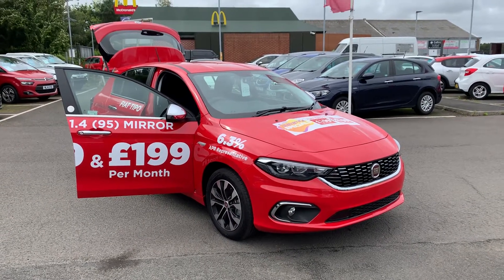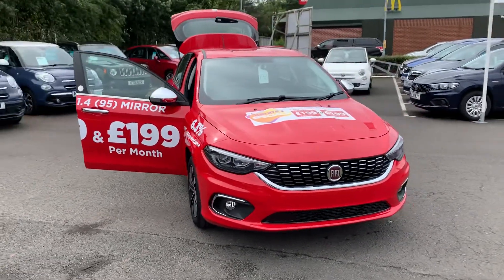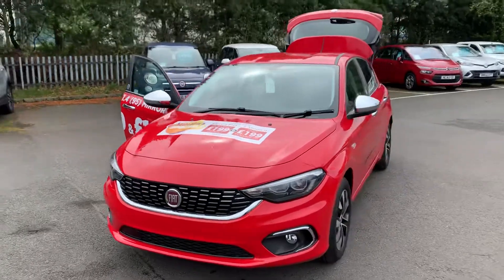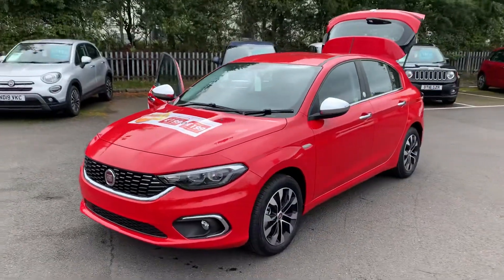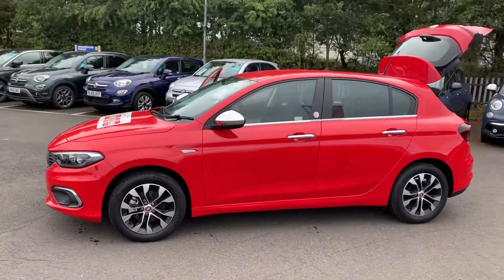Hi folks, Simon here from Richard Hardy in Ashington. I just want to show you around this fantastic offer that we have ongoing at the moment, up until the end of September. The car in front of us is the Fiat Tipo — it's the 1.4 Mirror specification. I'm going to show you some of the features on the car.